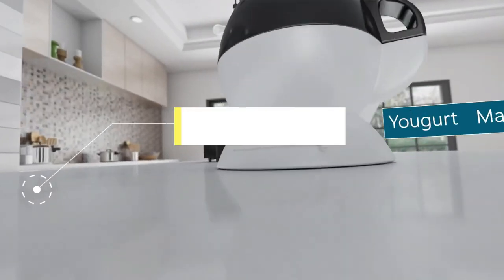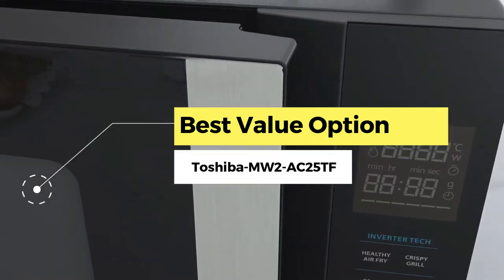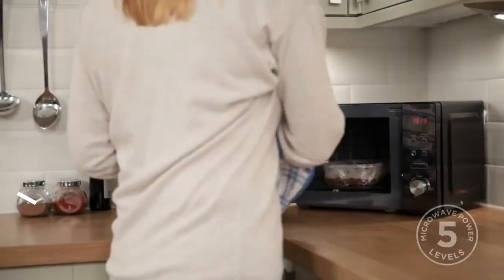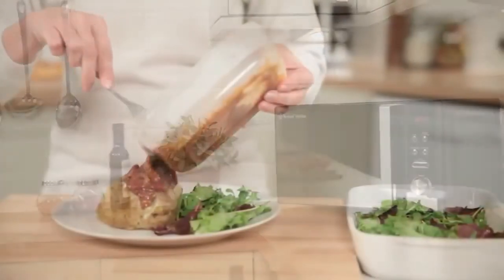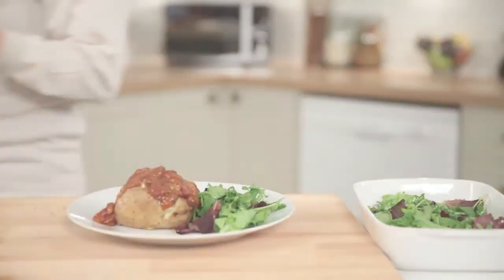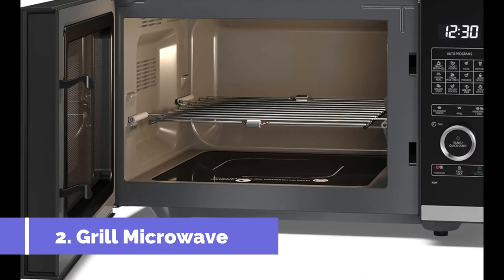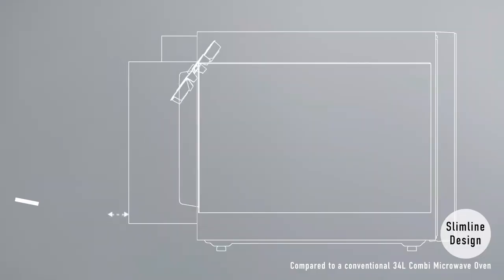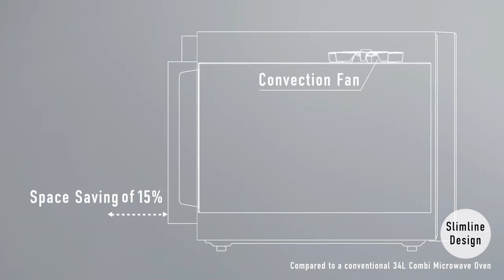Next, the best value option: the Toshiba MW2-AC25TF-BK. When choosing a microwave, it's important to note the three major types. First, solo microwaves are ideal for simple tasks like reheating, cooking ready meals, steaming vegetables, and defrosting, but not complex cooking. Second, grill microwaves like the Sharp YC add an internal grill. Third, convection microwaves like the Toshiba MW2 combine grill and oven functions with a fan and heating element to cook and bake.